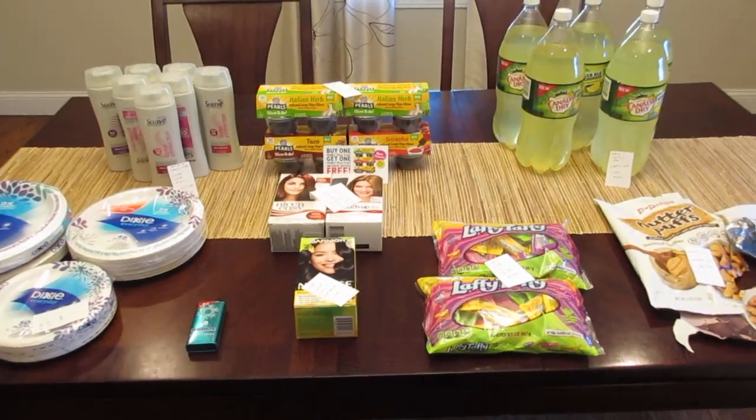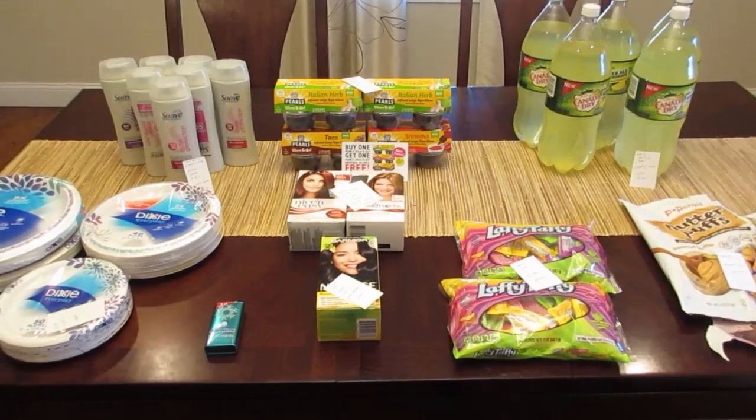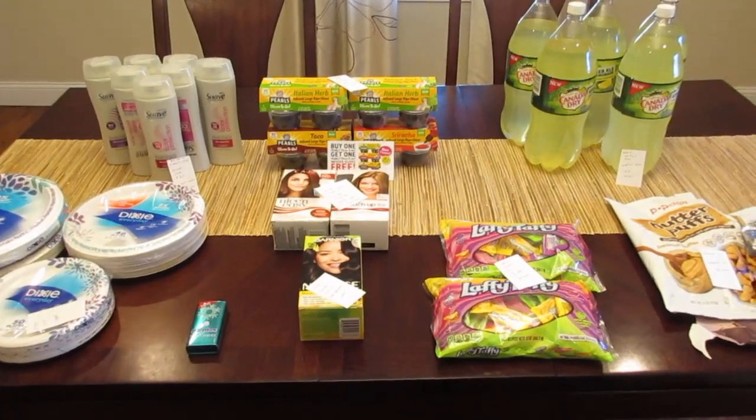Hey guys, it's Lisa and I have some Stop and Shop deals for the week of March 30th. Not that many great deals this week, just a couple freebies.